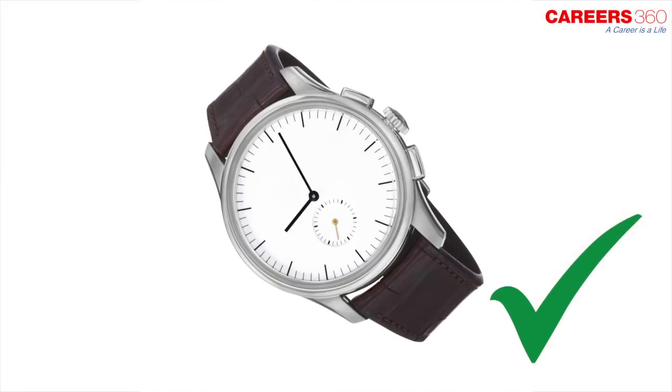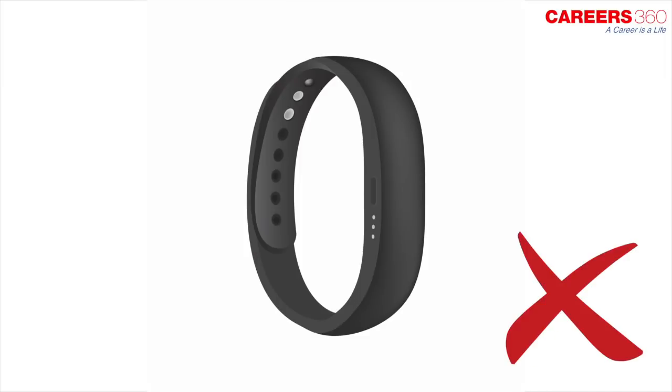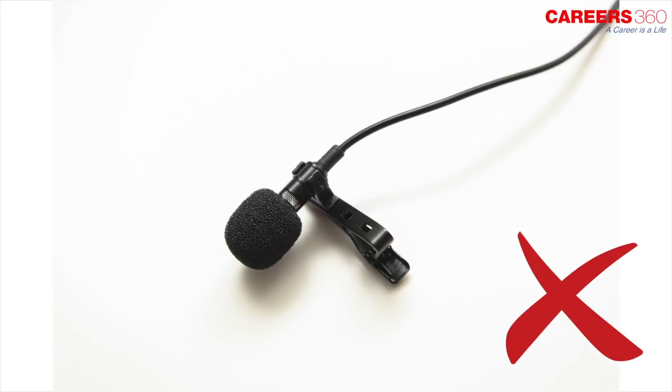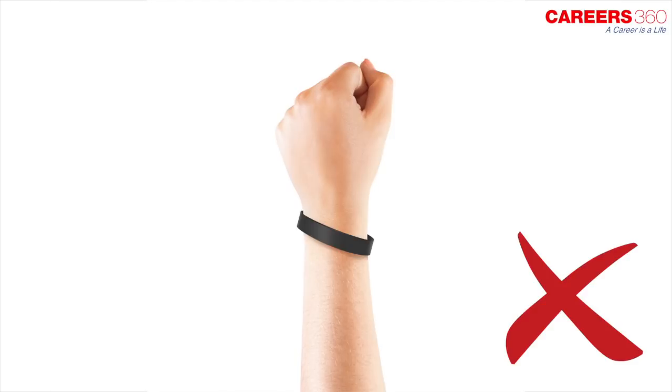You will be allowed to wear only a simple analog watch. Smart, digital, and programmable watches are not allowed. Mobile phones, Bluetooth, earphones, microphones, pager, health band, or any other electronic gadgets are not permitted inside the examination center.